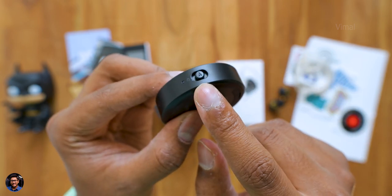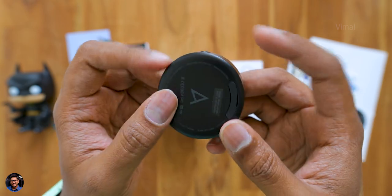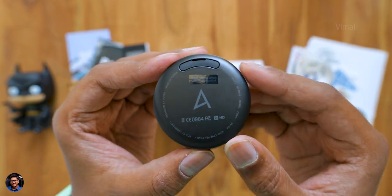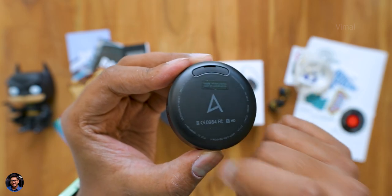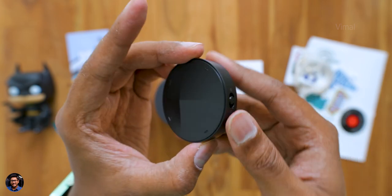There's also a micro USB port for charging and a multifunction slide switch to power it on or lock the device. On the bottom there's just their logo and a slot to fix the belt clip. That is our complete overview of the DAC.